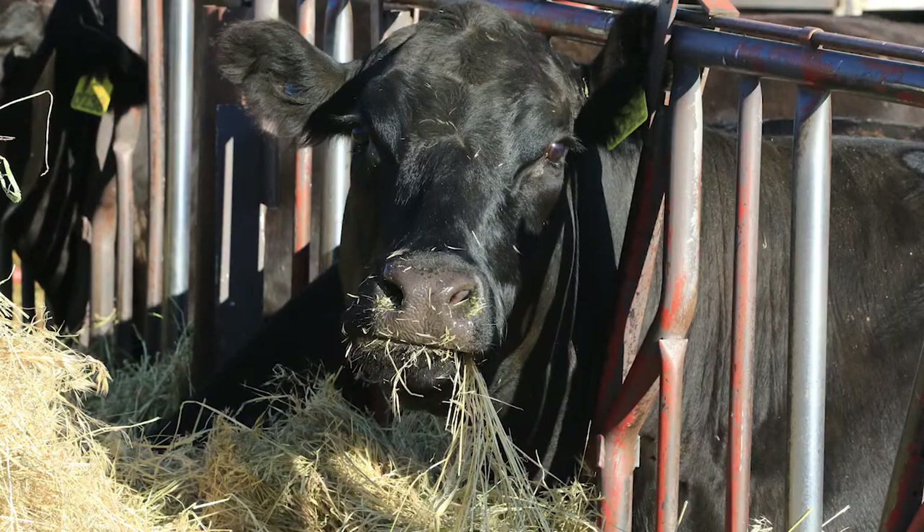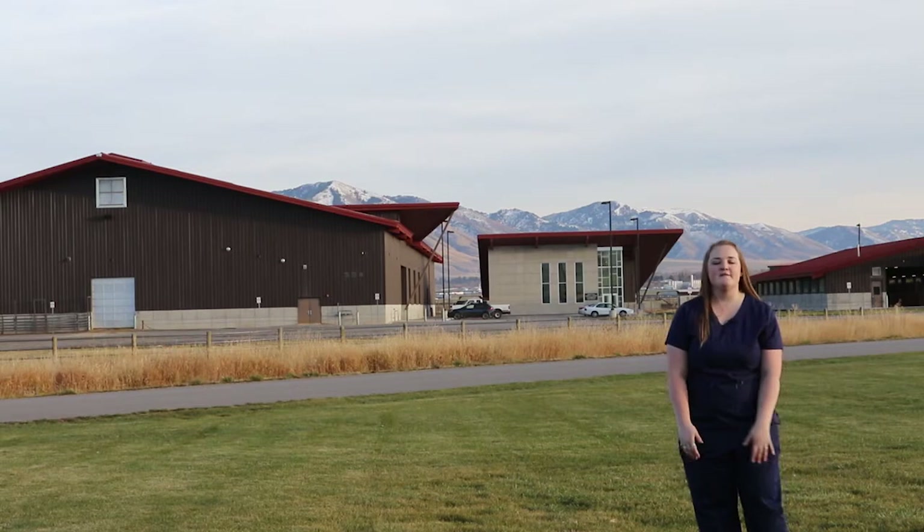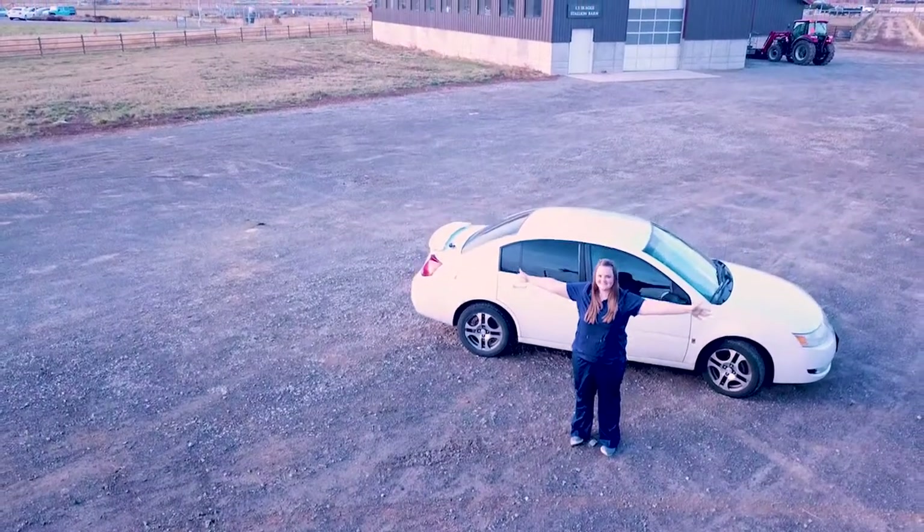This is the beef facility. Mainly they test rations for beef quality on these guys to see how it affects their meat yield. One of the best things about South Farm is it's lots of free parking!